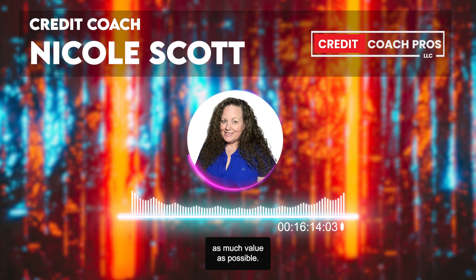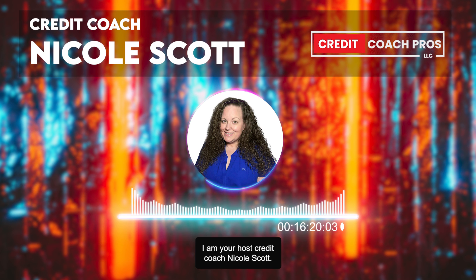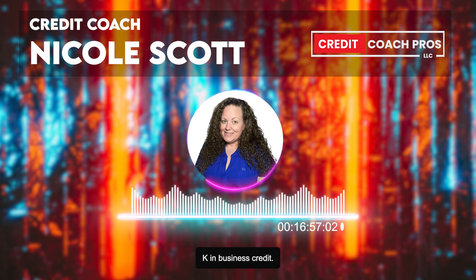We want to give you guys as much value as possible, so if you have questions you can always email us at support@creditcoachpros.com. I am your host Credit Coach Nicole Scott. Make sure that you have subscribed to the channel and turned on bell notifications because I drop videos all the time that give you the game. Check out all of our playlists in the description — credit repair, credit concepts, and more. Follow me on Instagram at Credit Coach Nicole Scott. Check out all the links below including our free guide on how to get up to $500K in business credit.